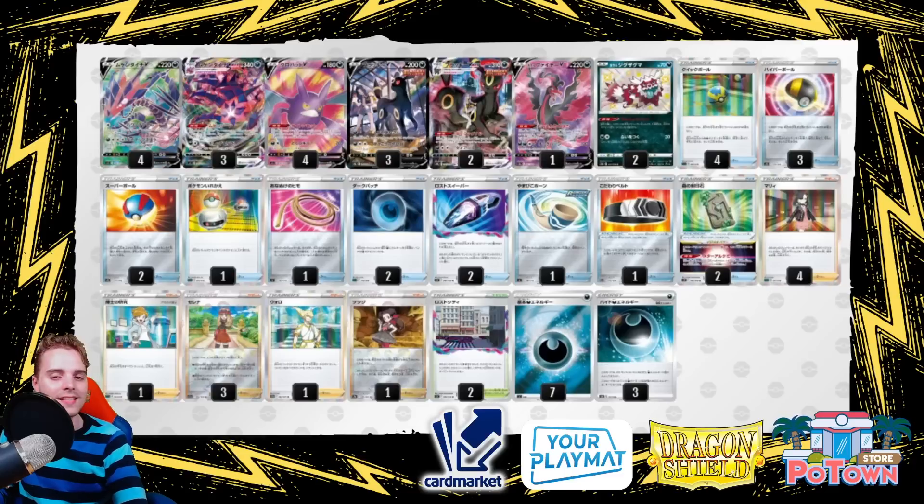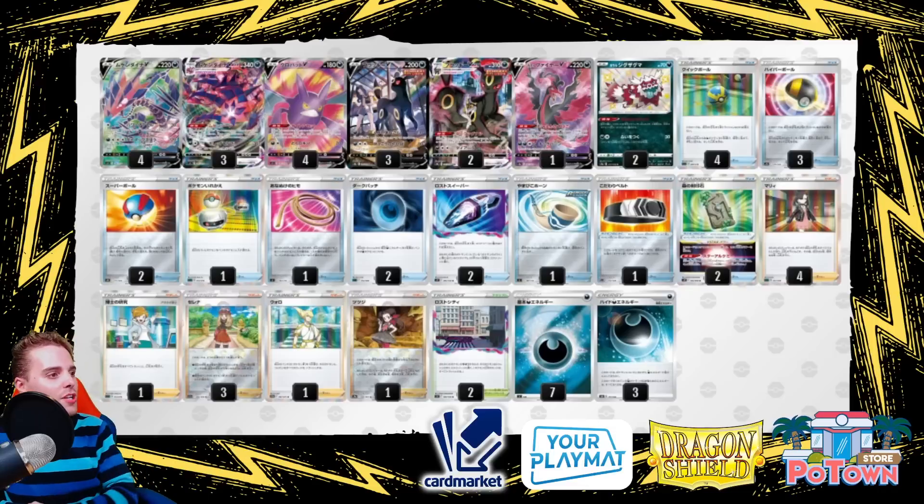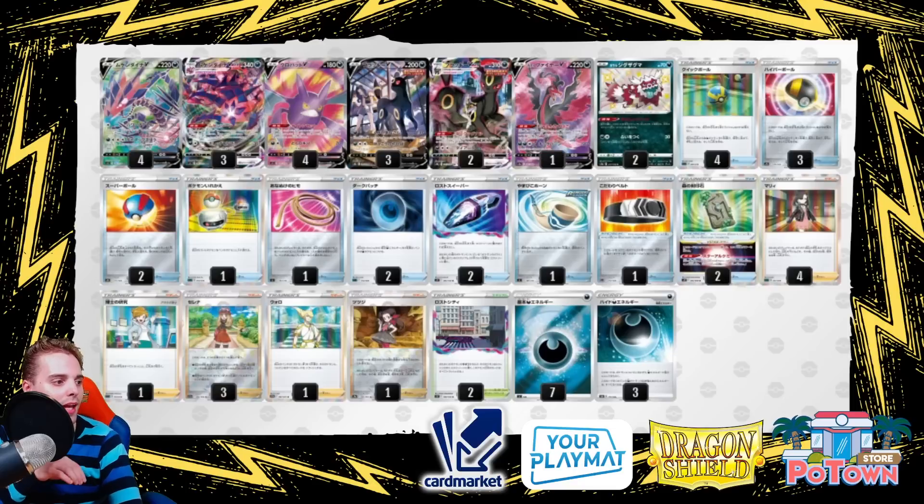Next is Eternatus V-Max, back from the dead — with Umbreon V-Max for gusting, the Forest Seal Stone to get any card you want, and Serena working miracles here: discard three cards from your hand and draw until you have five, or use it as Boss's Orders. The Lost City is also popular, sending tech cards like Galarian Zapdos into the Lost Zone. It's a consistent list with Dark Patches, Crobat draws, Hiding Dark Energy for free retreat, and Galarian Zigzagoon to get the numbers done.